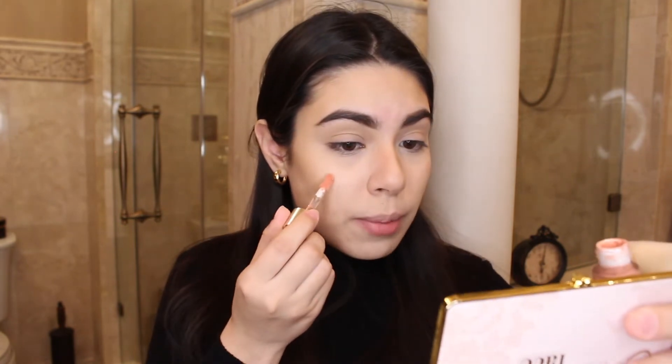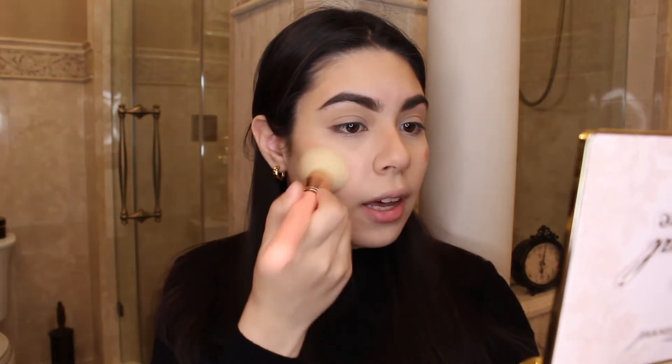For blush I'm going to be using my Rare Beauty liquid blush in the shade bliss. I did an entire video on Rare Beauty — seriously every single thing in that line is amazing and totally worth your money, especially this blush. It is so pigmented — this thing is going to last me forever. You seriously only need one dot on each cheek. I'm going to blend this out with my BH Cosmetics weekend vibes number two brush — it has a nice angle to it. I might have put way too much actually.